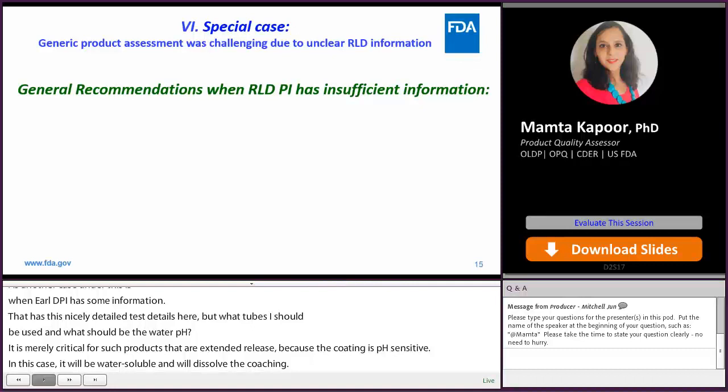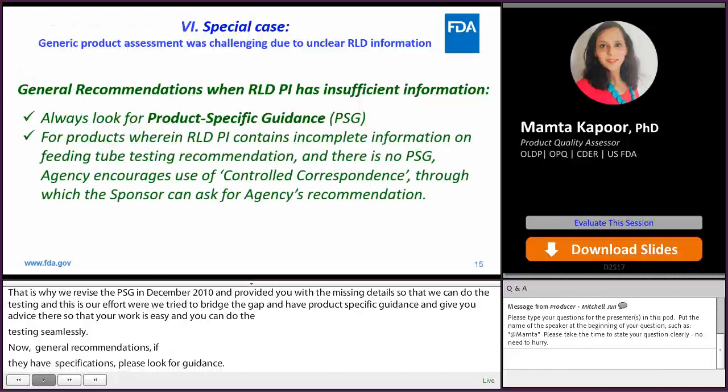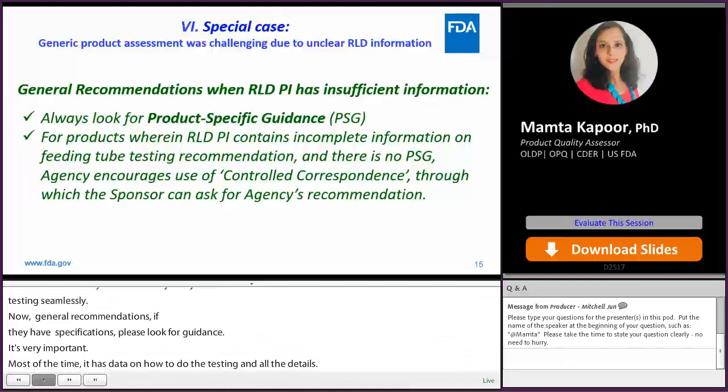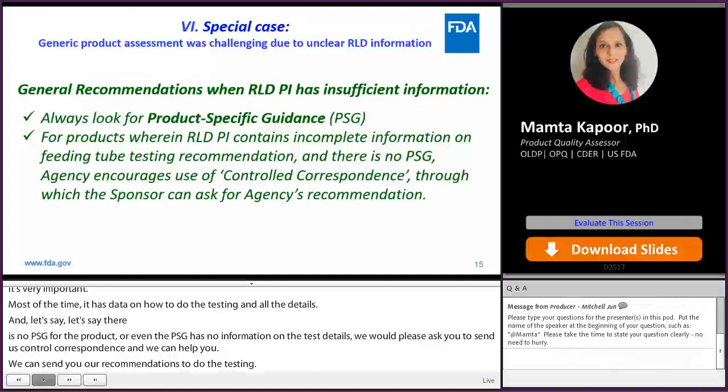General recommendations: if the RLD PI has insufficient information, please always look for product-specific guidance — it is very important and most of the time contains details on how to do the testing. If there is no PSG for a product and the package insert has no or incomplete information, or even the PSG has no information on testing details, please send us control correspondence so we can help you. We can send you our recommendations for doing the testing. We really encourage you to use these pathways — it helps you and it helps us.